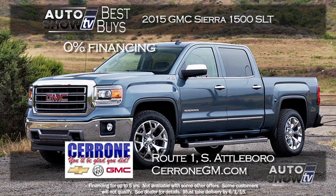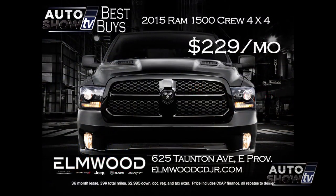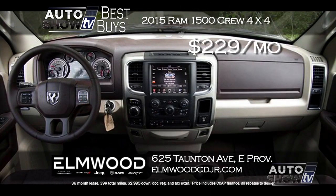In the truck category, the GMC Sierra pickup really sells itself. There's zero percent financing on the Sierra 1500 SLT — that will save you hundreds in interest. You can get the Sierra double cab with its upscale materials and superb performance at Cerrone's in South Attleboro. Another pickup great for work or weekends is the 2015 Ram 1500 Crew Cab 4x4. Elmwood in East Providence has a $229 a month lease on this Ram, which has the 5.7 Hemi and the Express package — so it's all dressed up.